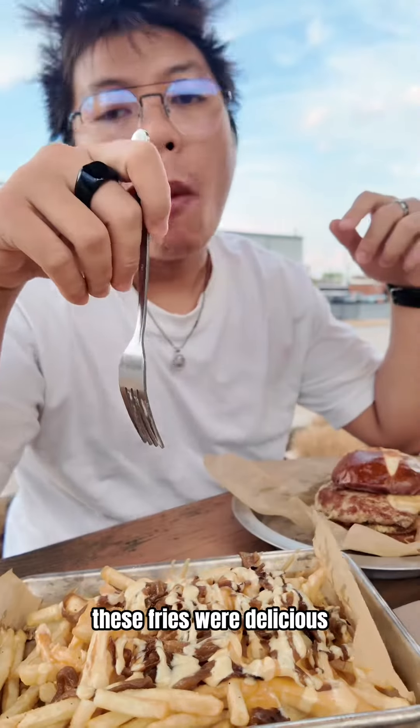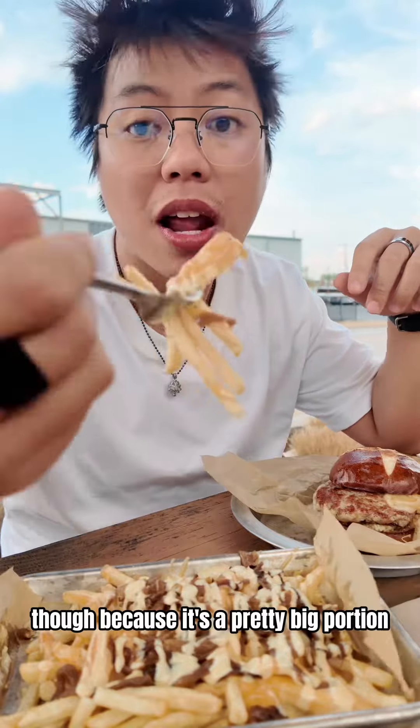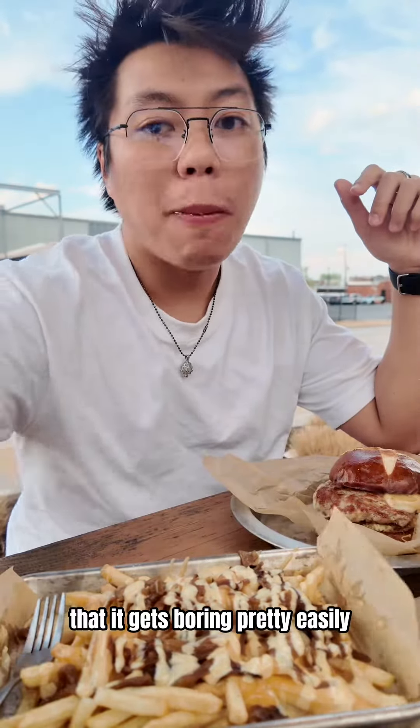These fries were delicious. I would definitely get them again. I highly suggest you split them with other people, though, because it's a pretty big portion and it gets boring pretty easily.